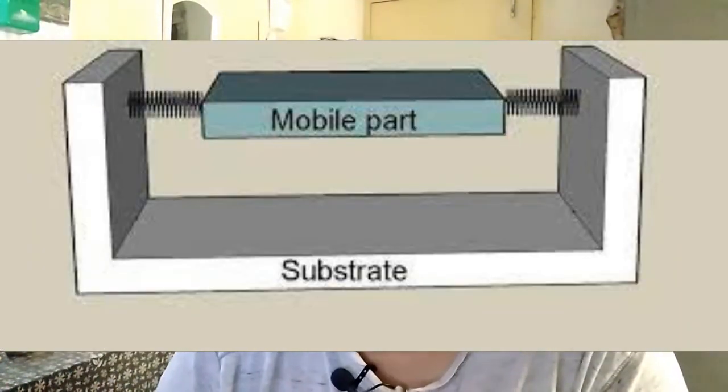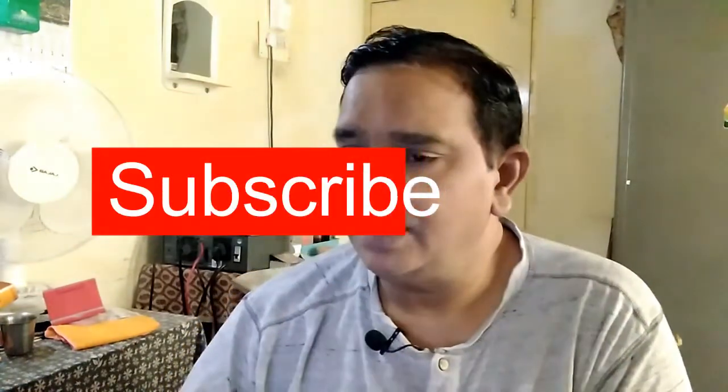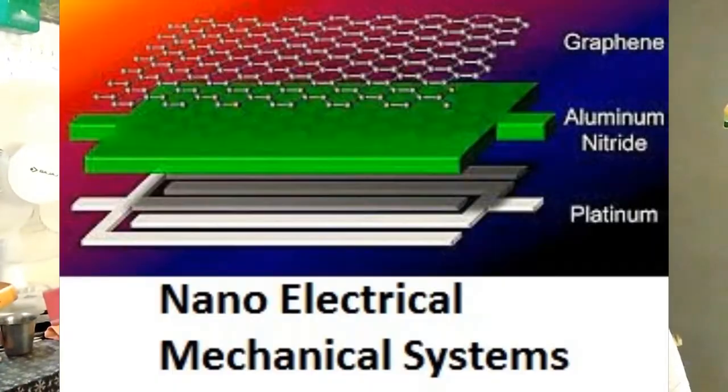NEMS thereby form physical, biological, and chemical sensors. The name derives from typical device dimensions in the nanometer range, leading to low mass, high mechanical resonance frequencies, potentially large quantum mechanical effects such as zero point motion, and high surface-to-volume ratio useful for surface-based sensing mechanisms.